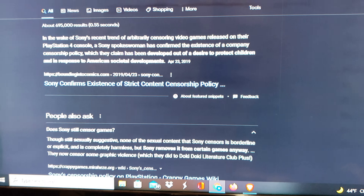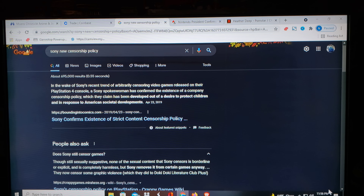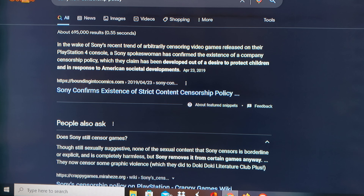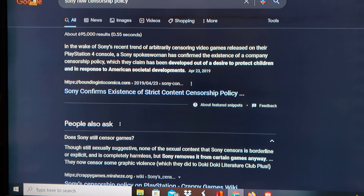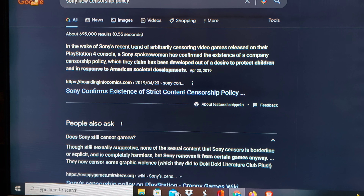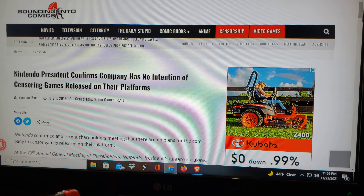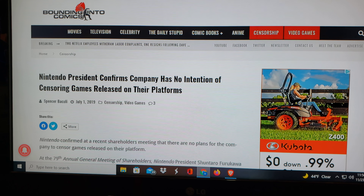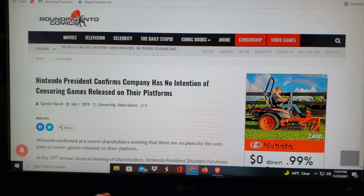And if you don't believe me, Sony does censor their games — if you look right here and read, this is real, it's not fake. Now, Nintendo doesn't censor their games. I know this is two years old, but it says Nintendo president confirms company has no intention of censoring games released on their platforms.